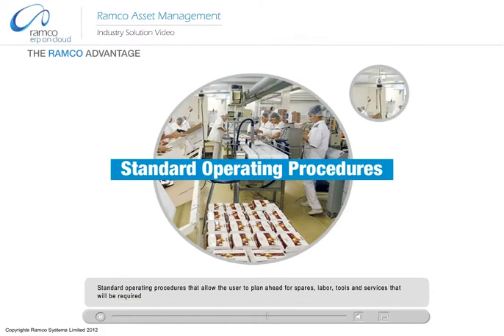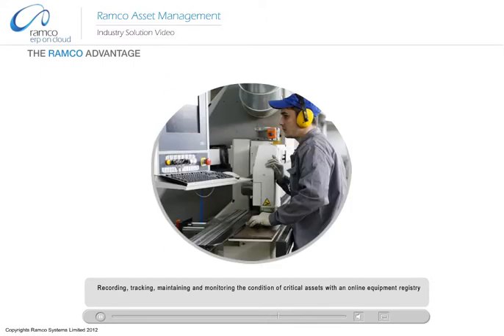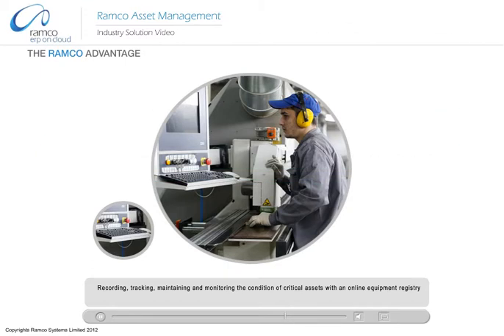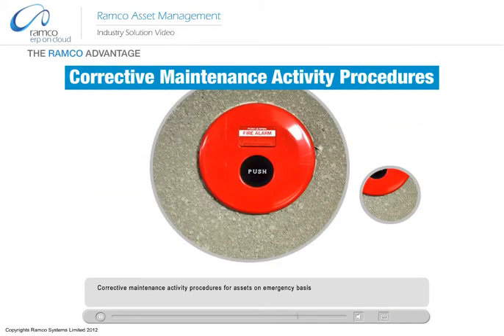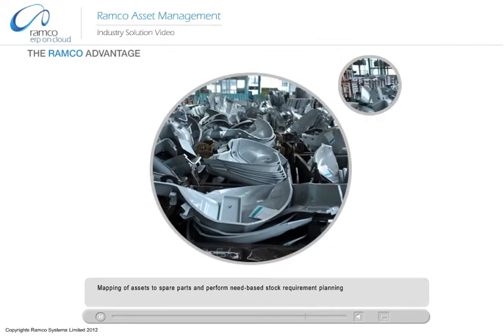Standard operating procedures that allow the user to plan ahead for spares, labor, tools and services that will be required, recording, tracking, maintaining and monitoring the condition of critical assets with an online equipment registry, quick response to the reported breakdown, corrective maintenance activity procedures for assets on emergency basis, and mapping of assets to spare parts and performing need-based stock requirement planning.